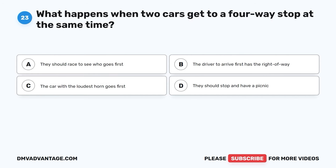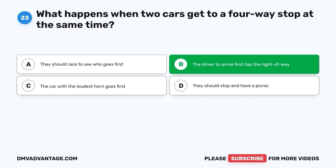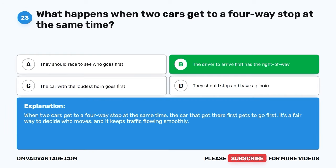Question 23. What happens when two cars get to a four-way stop at the same time? A. They should race to see who goes first. B. The driver to arrive first has the right of way. C. The car with the loudest horn goes first. D. They should stop and have a picnic. The correct answer is B, the driver to arrive first has the right of way. When two cars get to a four-way stop at the same time, the car that got there first gets to go first. It's a fair way to decide who moves, and it keeps traffic flowing smoothly.